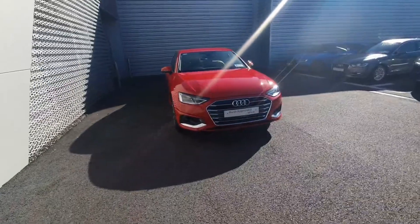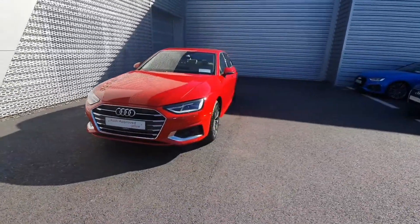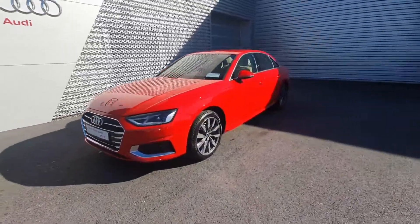If you have any other queries on the car or would like to come in and take it for a test drive, please don't hesitate to call us on 061 336 000.